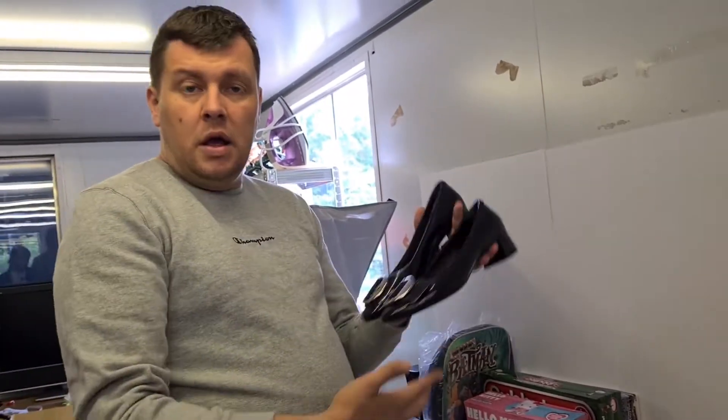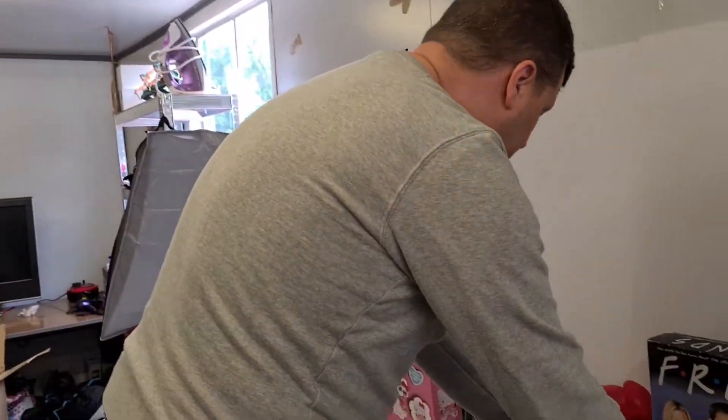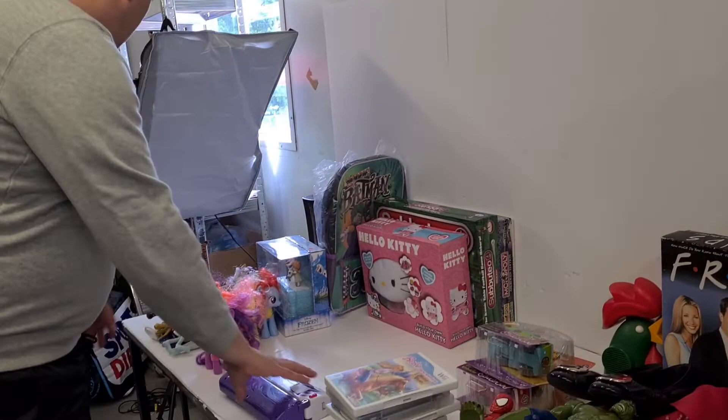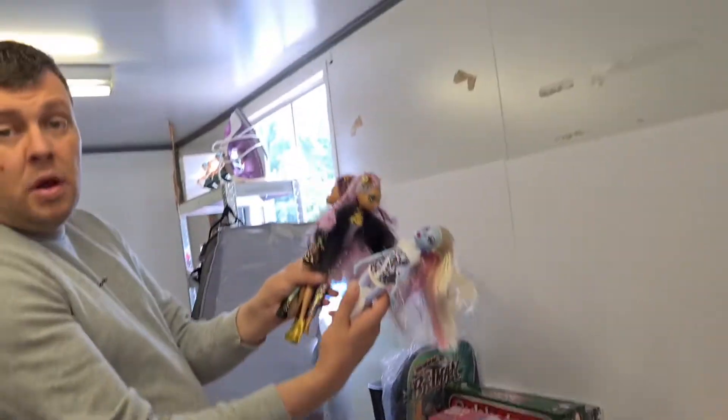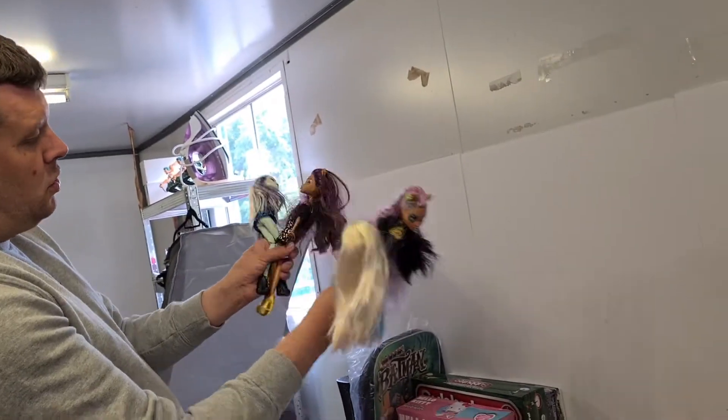We've got these original Prada shoes - really, really nice. Should do really well with these. Really good condition, made in Italy, and good provenance there - so they're really nice Prada shoes. We've got one of my favourite dolls to sell: Monster High. We've got loads of them this time.